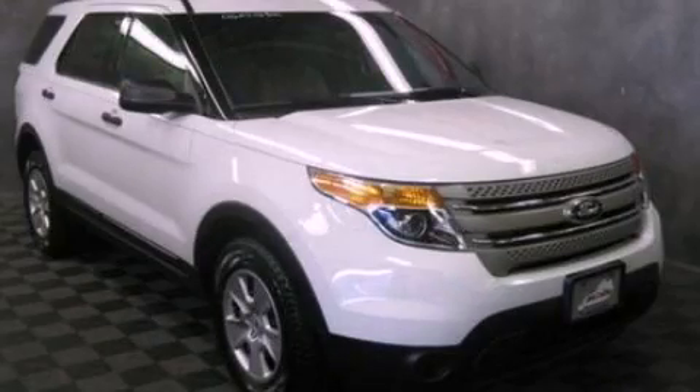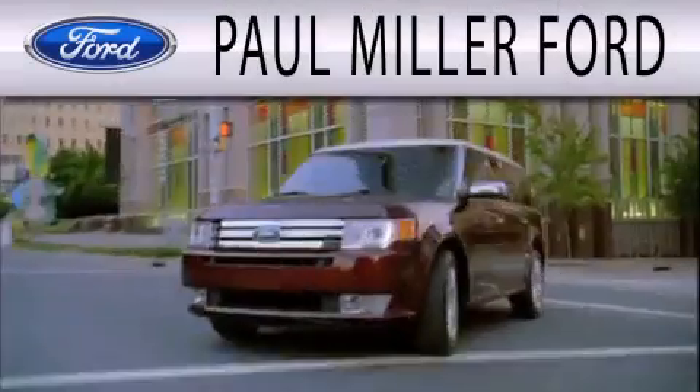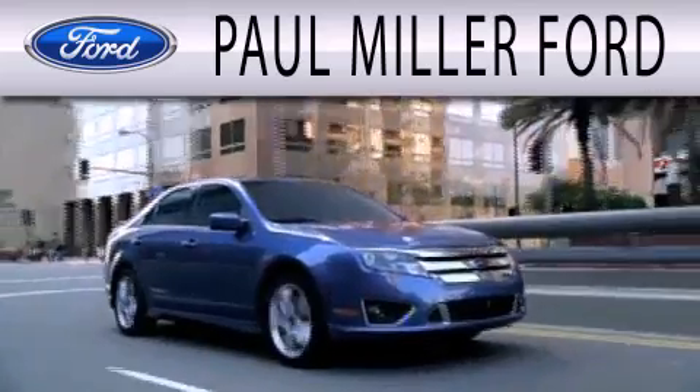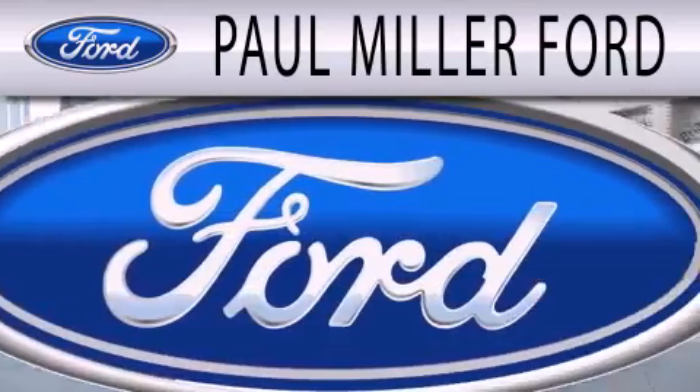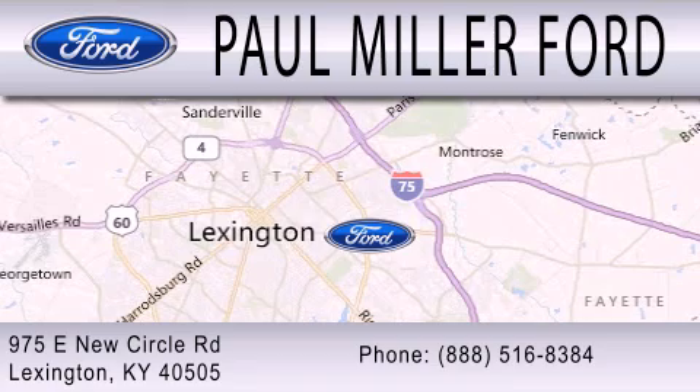We invite you to contact us today to learn more about this vehicle. Paul Miller Ford is dedicated to doing everything possible to ensure that the experience you have selecting your next vehicle is as pleasant as possible. We are located at 975 New Circle Road Northeast in Lexington.